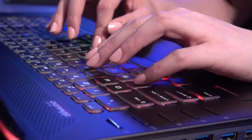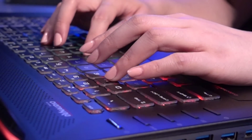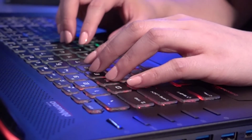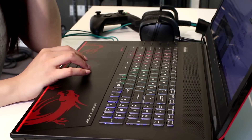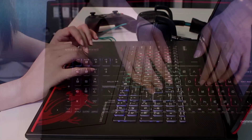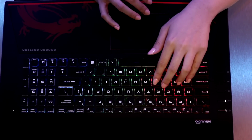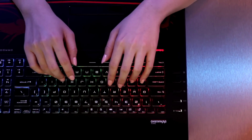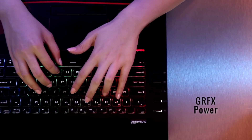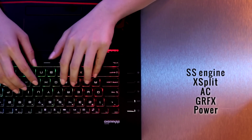MSI and its partner SteelSeries designed this Dominator with a roomy, responsive keyboard — and it's colorful, like most current game boards. 16.8 million colors can be mapped to 6 zones with 6 built-in effects; create your favorite look for a particular game or app and save it. On the far left, no shortage of dedicated buttons: power, graphics processor, air cooler, XSplit game caster, and SteelSeries engine toggles.